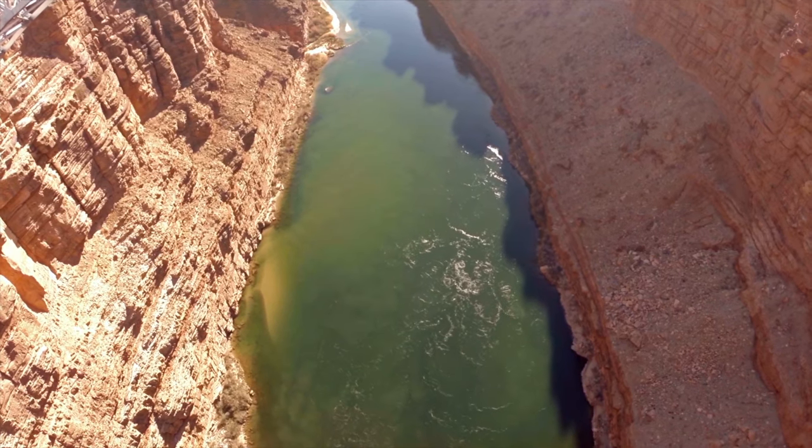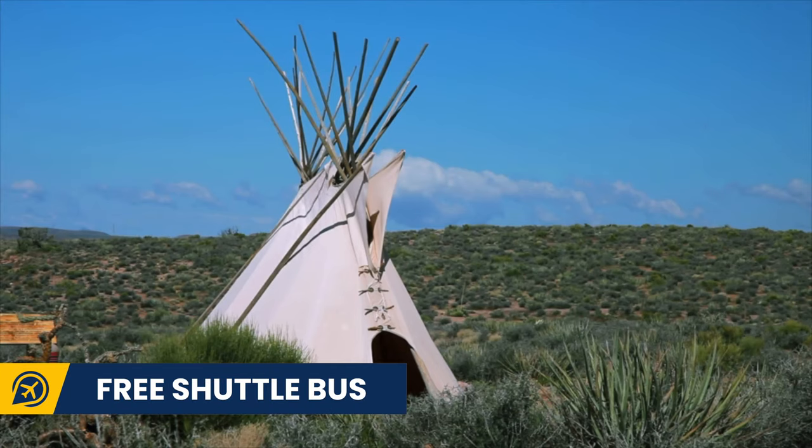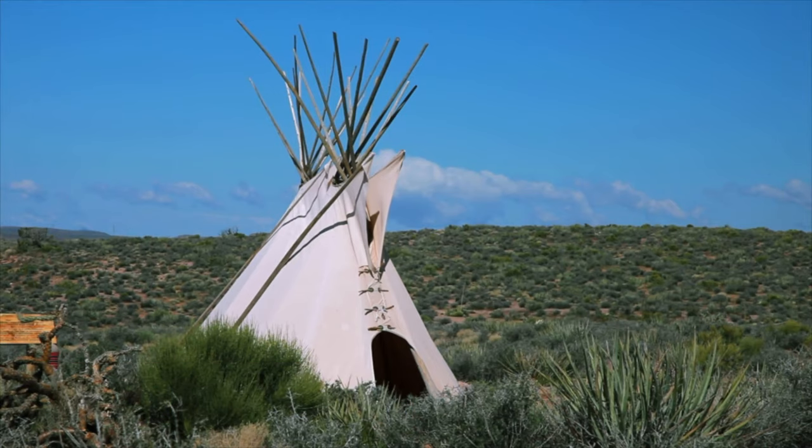Parking at some of the major attractions around the canyon is limited, so it is best to take the free shuttle bus around the Grand Canyon Village area on the South Rim.